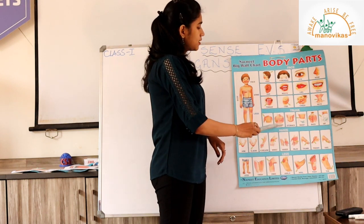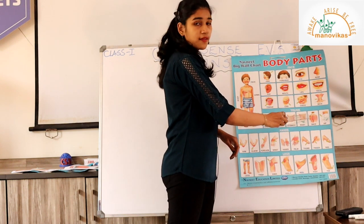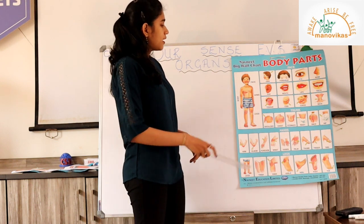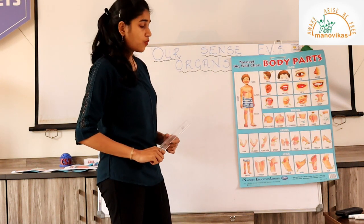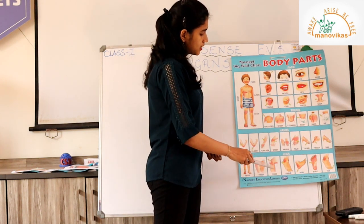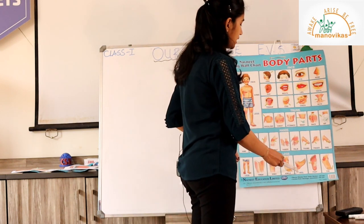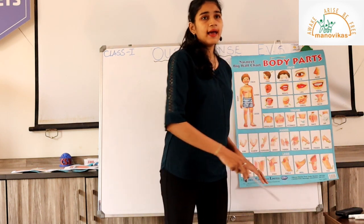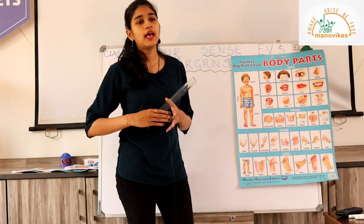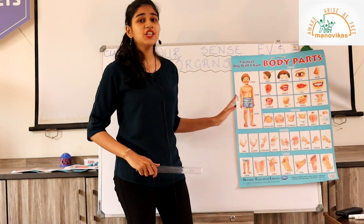Now let's look at the torso area. This has a shoulder, the chest, the stomach, the waist, the back, and the hips. Then we have two legs which we use for walking. The legs have thighs, knee, ankle, the heel, the foot, and the toe. All these body parts together help us to do many things.